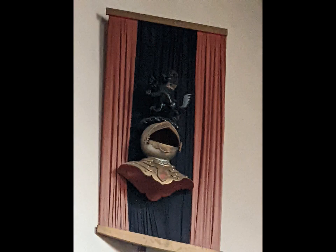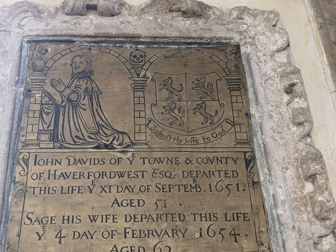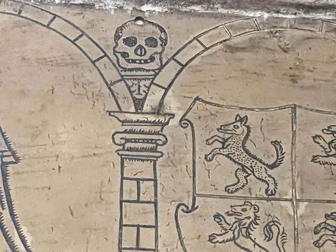There's also a brass monument — they're not common in Pembrokeshire — to John and Sage Davids, who died in the 1650s. It has more heraldry, a depiction of John at his prayers, and a grinning skull: memento mori — remember you are mortal.